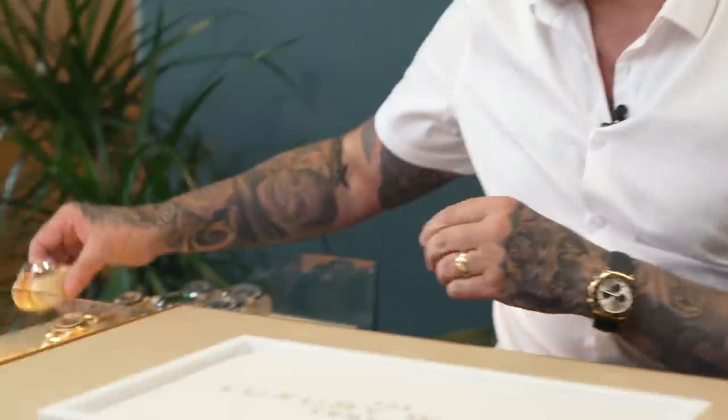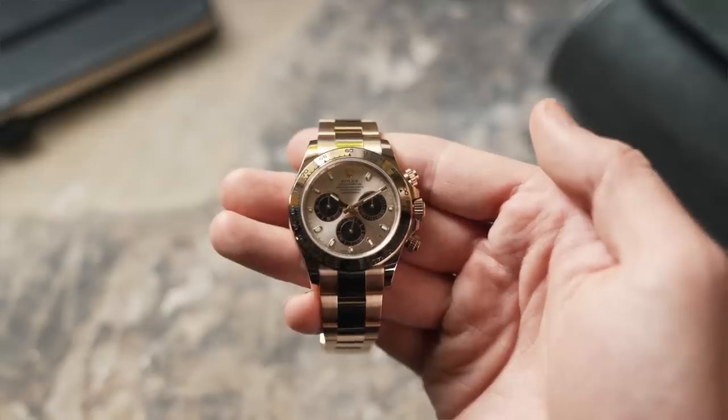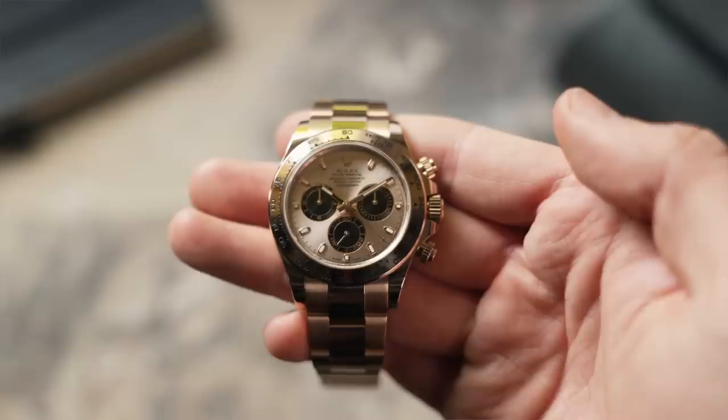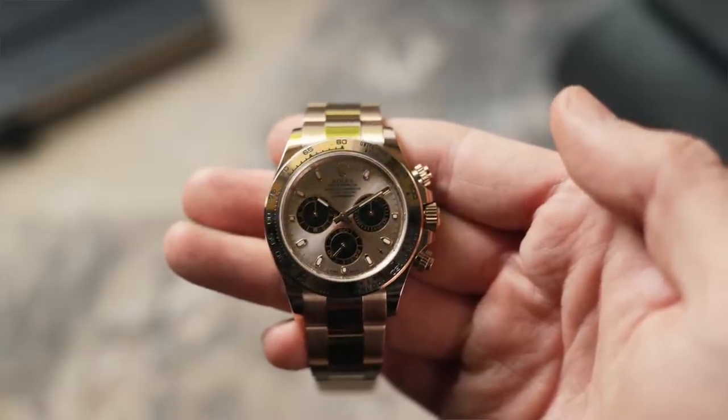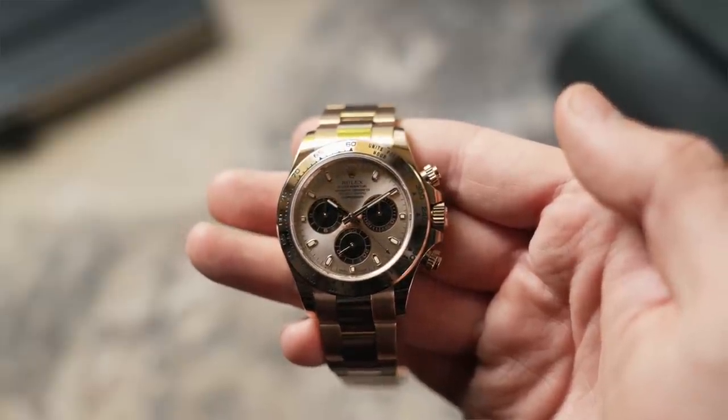Definitely one you should pull the trigger on if you're looking at the Day-Date range. Next we'll go to the Daytona range — the stunning 18-carat rose gold Daytona full bracelet model. This one has the new Sundust-style dial which changed around 2020–21. The older dial looked a lot more rose and pink; this one has that beautiful Sundust, much lighter, with black sub-dials.